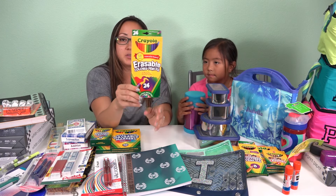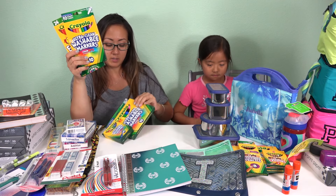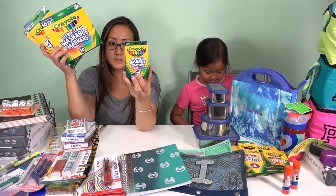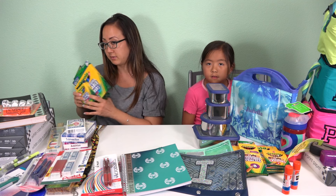Her school also asked for some colored pencils, so we got that. Some ultra-thin washable markers, and then they wanted the thick markers, so we got that. And then a pack of crayons. I like to get all the ultra-clean washable ones because she has to wear white polos, so this goes well with that.